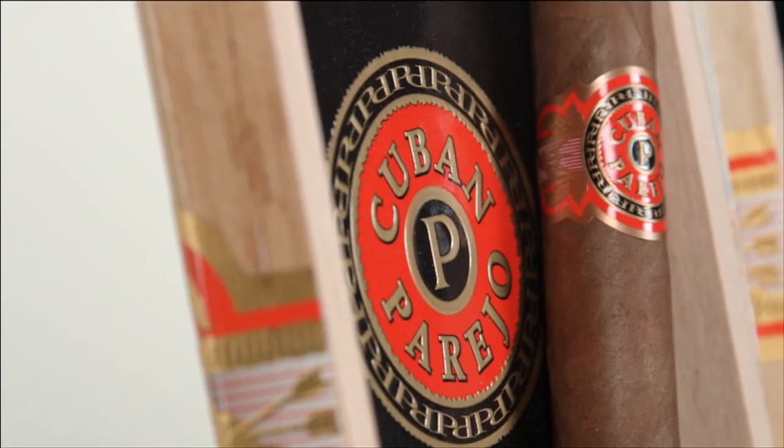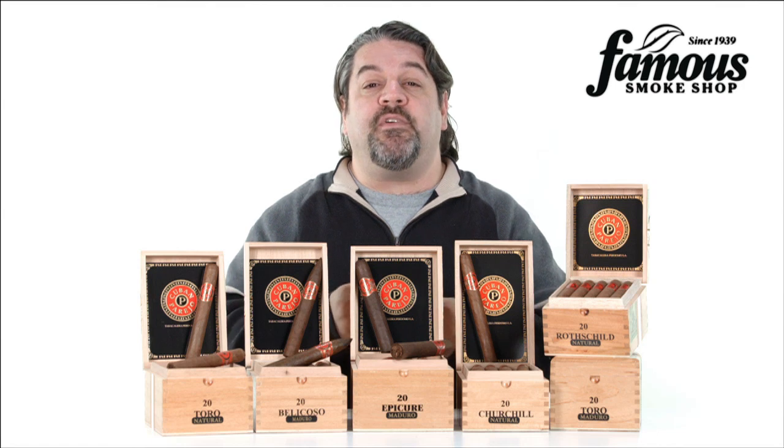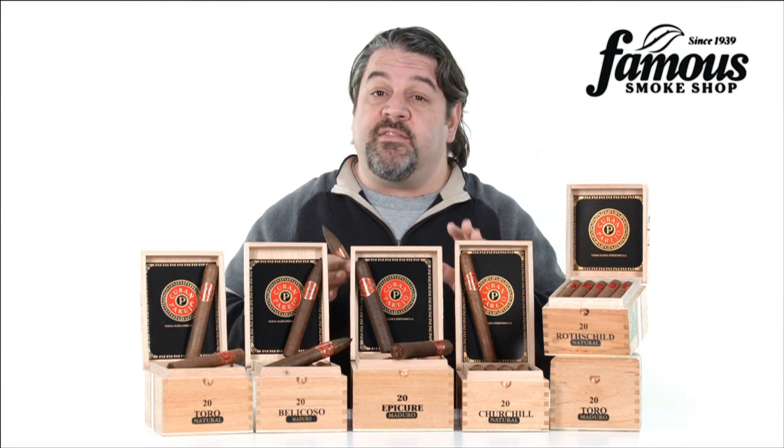The Cuban Parejo gets off to a mellow start, but it takes off from there, dishing out a mix of spices as it blooms into a really meaty medium to full-bodied cigar. It's not the strongest cigar you're ever going to smoke, but it's no lightweight either.